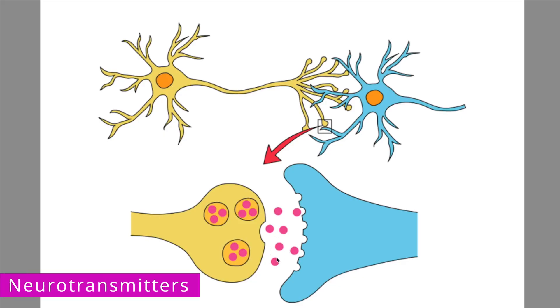As a review, a neurotransmitter is a chemical messenger that allows neurons to communicate with one another. A neurotransmitter is released by one neuron into the synapse where it binds to the receptors of another neuron. After binding, some of these neurotransmitters can be taken back up into the first neuron and used again. This is referred to as reuptake. An important thing to note is that the mode of action of many psychiatric medications is to block this reuptake, which in turn increases the amount of a neurotransmitter in the synapse.